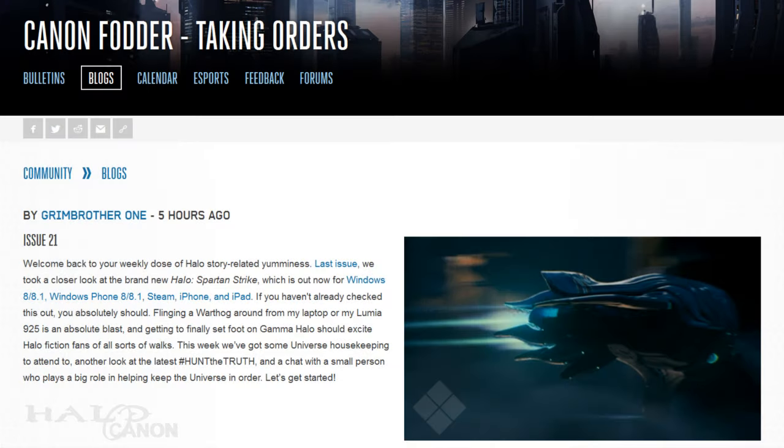Anyway, thanks for stopping by as always. This has been Halo Canon, and I'll see you Sunday.